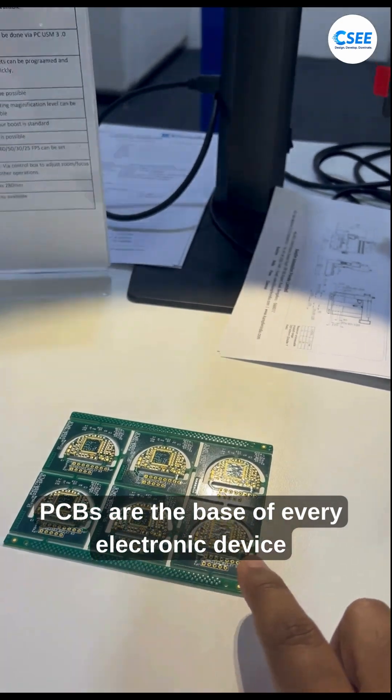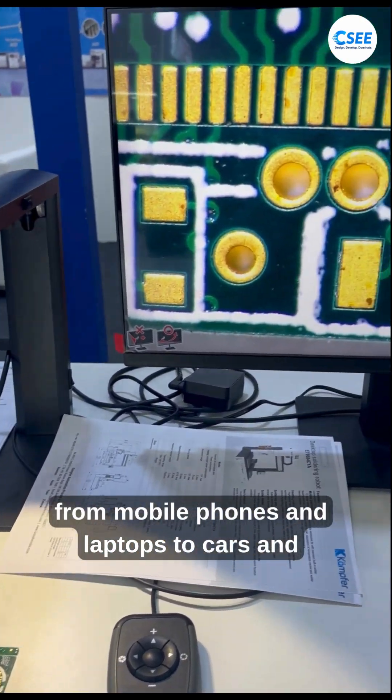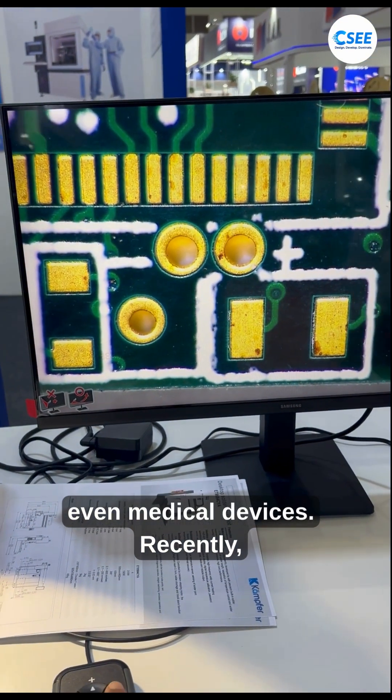PCBs are the base of every electronic device we use, from mobile phones and laptops to cars and even medical devices. Recently, I attended the Electronics Expo in Bengaluru and saw an innovative solution: Smart PCB Work Instruction Machines.